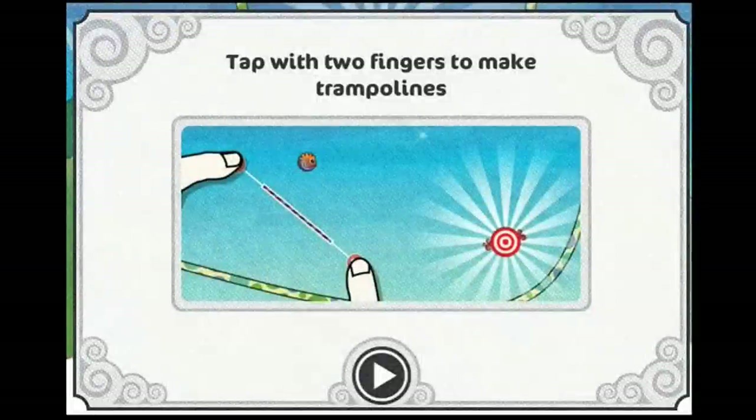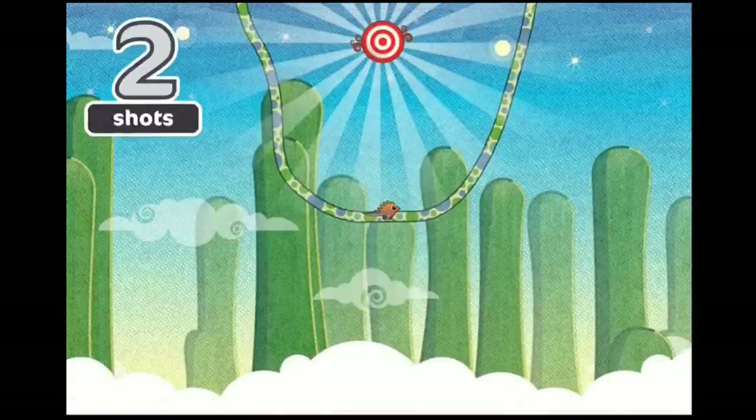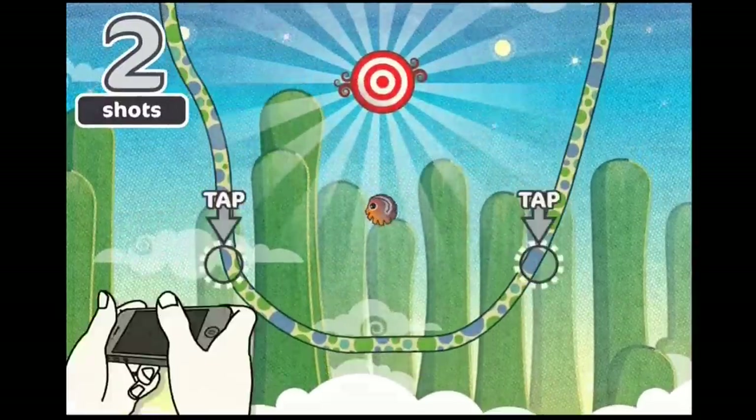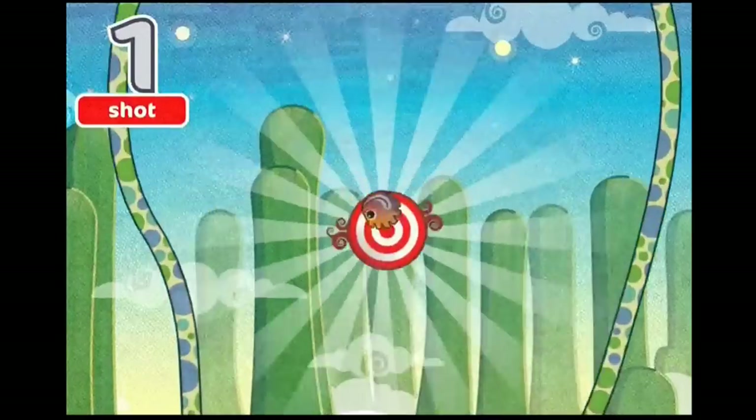Each level has the same goal: get your little anteater creature from the start of the level to a vortex at the end. You do this by creating trampolines for the Pangolin to bounce on, which are created by tapping the screen at two points, which immediately draws the trampoline between them.